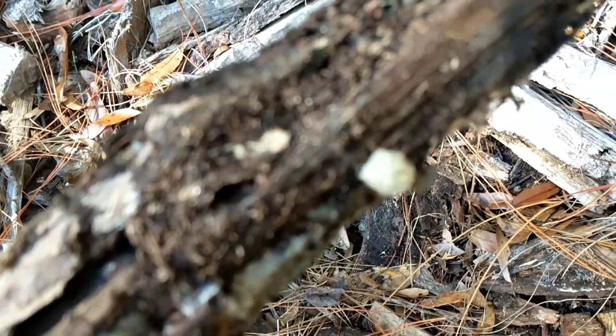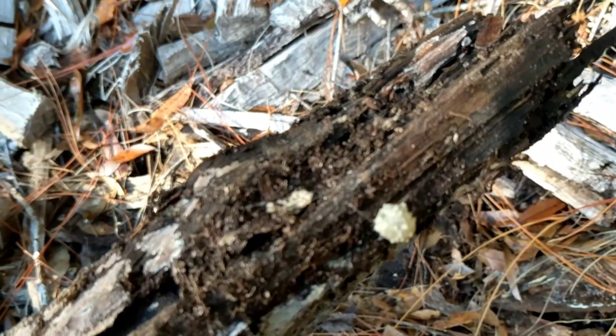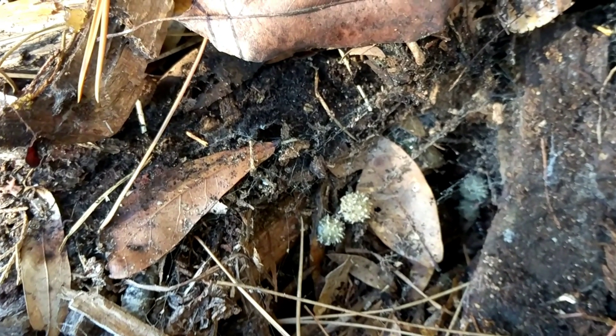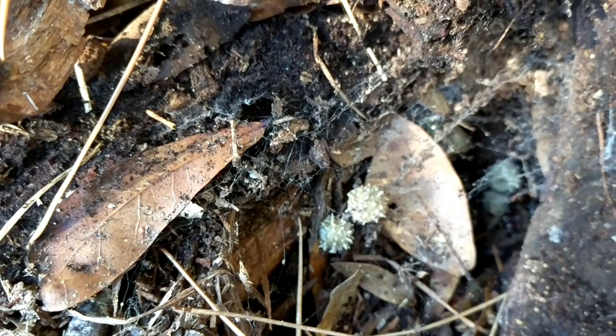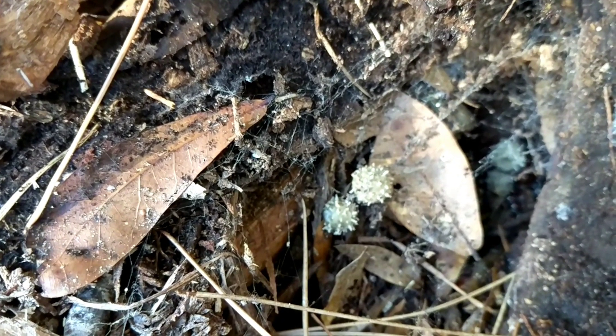Technically there are five species of widow spiders in North America, and most are easily recognized by that distinctive hourglass, varying from red to orange, as well as the female's tendency to eat the male counterpart. Now each one of these sacs can contain up to 200 live babies, and I counted over five sacs here — so that's over a thousand juvenile widow spiders.